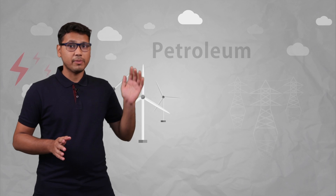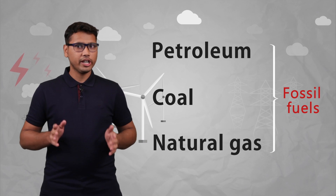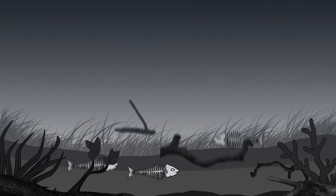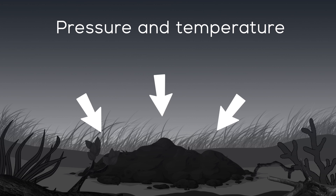Now all these products — petroleum, coal, and natural gas — are termed as fossil fuels, and they have been utilized by humans since a very long time. These fossil fuels are nothing but remains of plants and animals which got buried inside the oceans hundreds of millions of years ago. Then due to the effect of pressure and temperature, they get broken down into simpler substances, and finally the product which is left is fossil fuel.